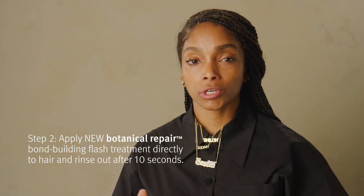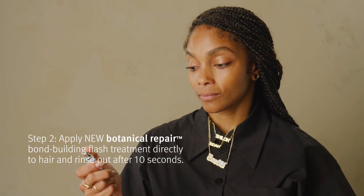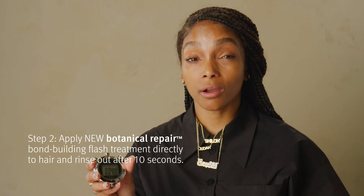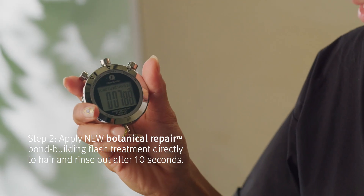So the Botanical Repair Flash Treatment is on. Remember, it's a watery consistency, so it penetrates the hair, making it stronger and two times shinier in just 10 seconds.